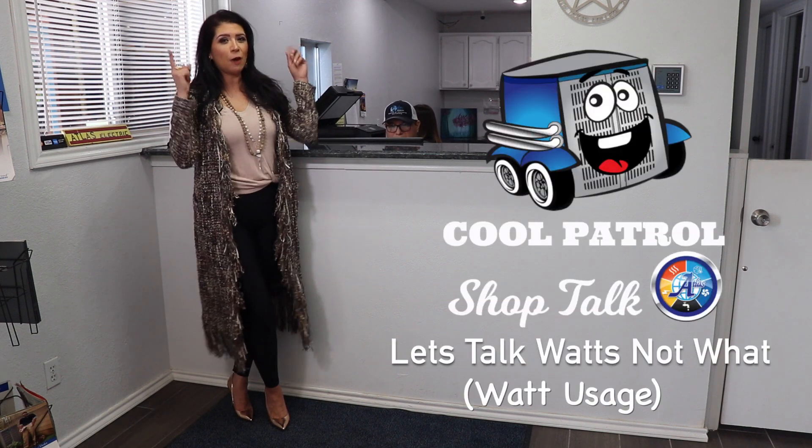Hi, here with Sarah with Atlas Electrical Air Conditioning, Refrigeration and Plumbing Services 24-7. Today we're talking watts. What? No, we're talking watt usage.